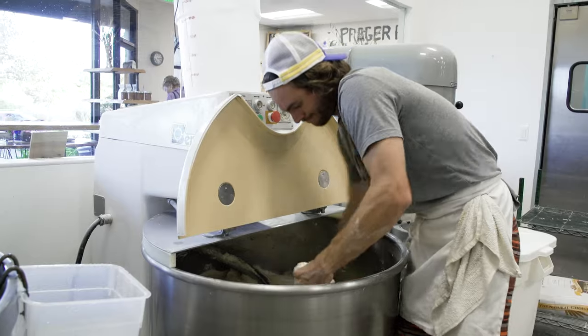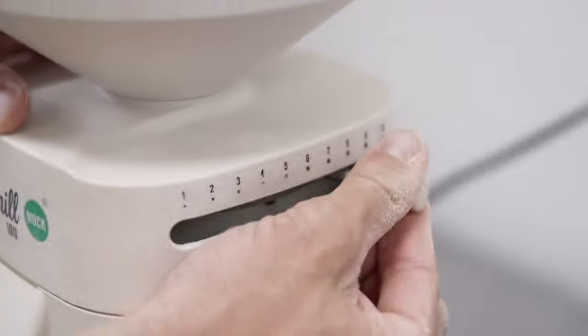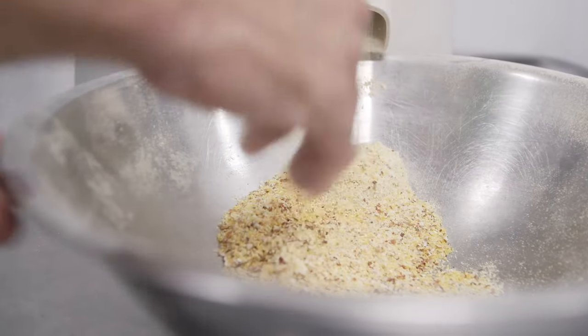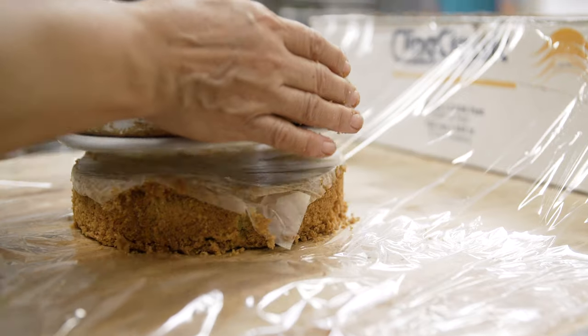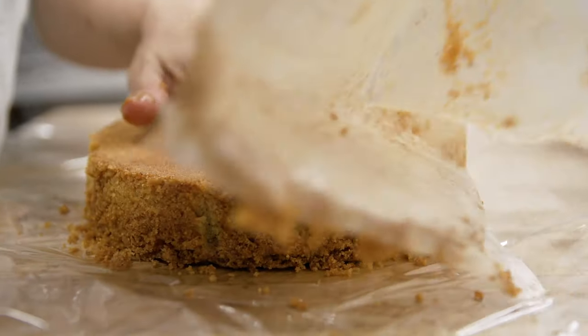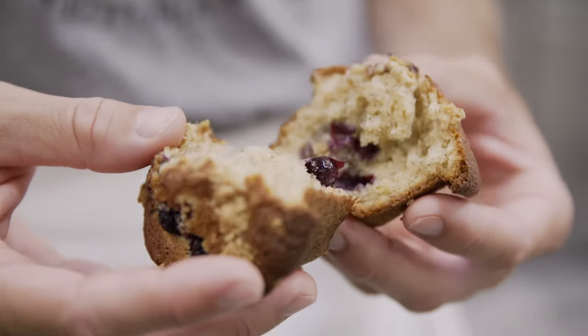Something that's becoming available now on the market are smaller home mills, which are great because you can work with more local sources, get grains, and mill them fresh in any setting. Often the grains that don't work well for bread will work great for pastry. We've had to learn how to incorporate some of those into our pastries — you get a whole different texture and flavor profile.